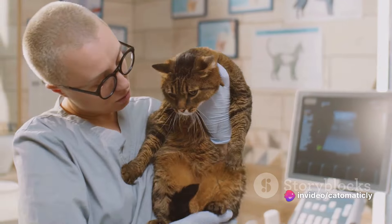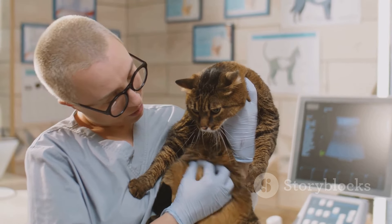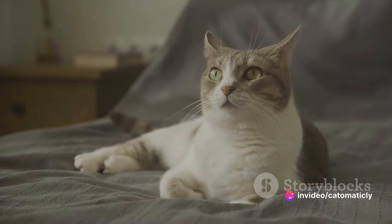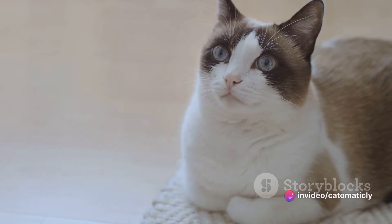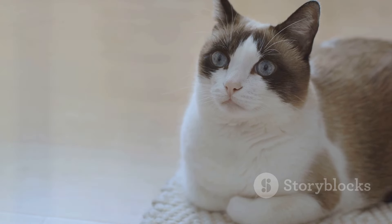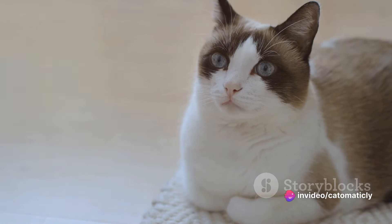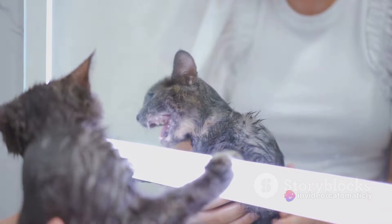This understanding can be incredibly useful in a variety of situations. For example, if you're taking your cat to the vet — a typically stressful event for our feline friends — playing these calming sounds can help to keep them relaxed. The same goes for situations like thunderstorms, where the loud, unpredictable noises can cause anxiety. But remember, every cat is unique, and what works for one might not work for another. Some cats might prefer the soft strumming of a harp, while others might find a ticking clock soothing.